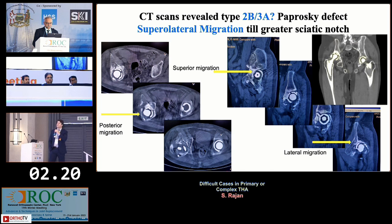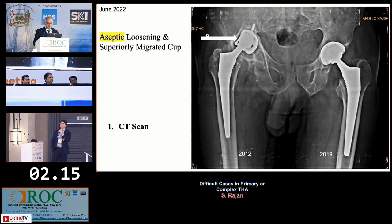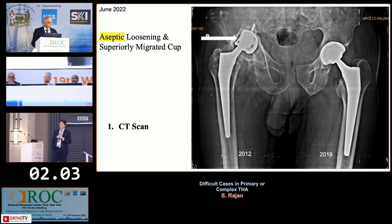We need to look at the femur as well — there is osteolysis around the femur. The Karai stem had some proximal resorption but is fixed distally. From the X-ray I would say it looks more like 3B — it's up and in rather than 3A.